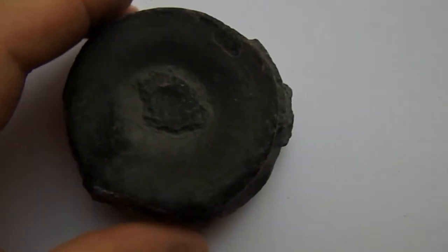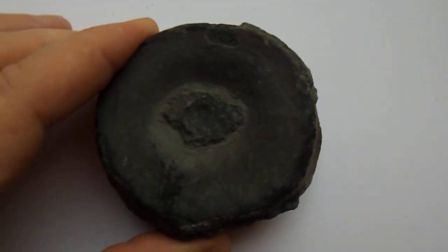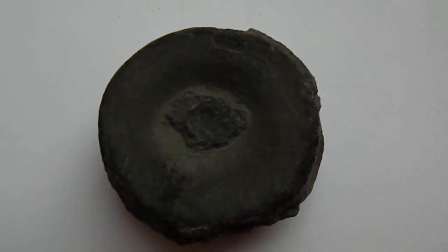So there we go — a great addition to any collection. Beautiful size ichthyosaur marine reptile vertebrae. Thanks for looking.